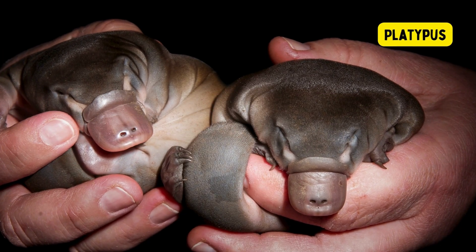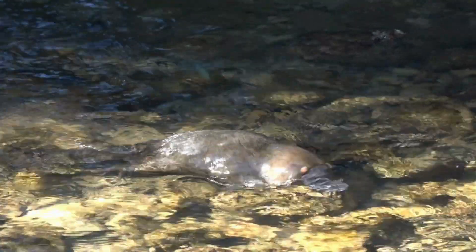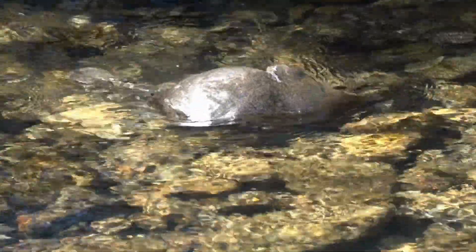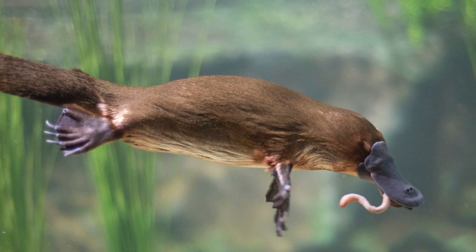Platypus. The platypus, native to Australia, is a unique monotreme characterized by its duckbill, webbed feet, and ability to lay eggs. With electroreceptors on its bill, the platypus can detect prey through electric fields.